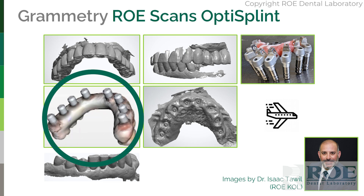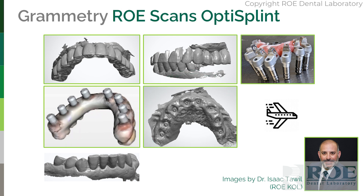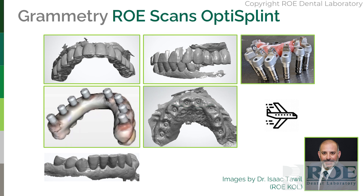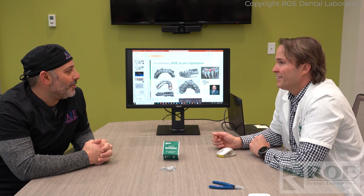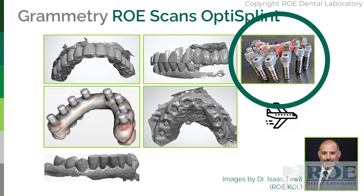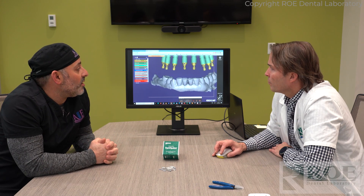These are the records. This is the prosthesis outside the mouth with the scan bodies on it. While it's out, you scan the tissue and the multi-units. Then you put it back in and scan the opposing and scan the bite. That's the collection of records. You can also scan it in the mouth beforehand to do the bite, but usually outside the mouth. And then the new addition — we added the grammetry to it. You can include photogrammetry records into METIT software as an attachment, but we've added the OptiSplint itself. This is the grammetry, which we use on all eight implants to do an analysis comparing photogrammetry to actual grammetry.